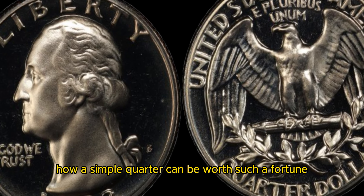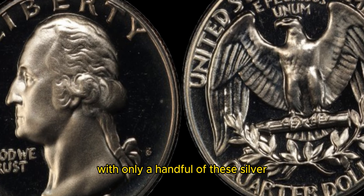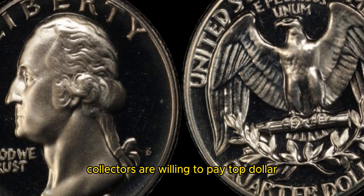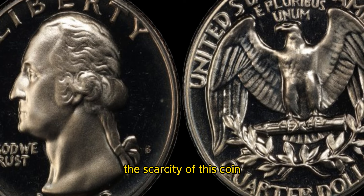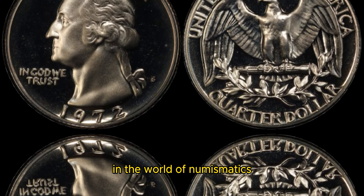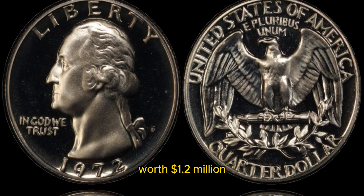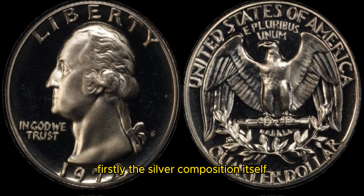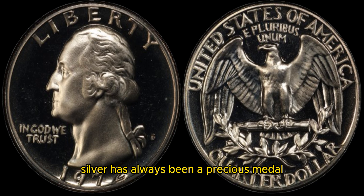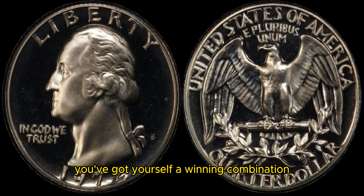You might be wondering how a simple quarter can be worth such a fortune. Well, it all comes down to supply and demand. With only a handful of these silver 1972 Washington quarters in existence, collectors are willing to pay top dollar to get their hands on one. The scarcity of this coin coupled with its historical significance makes it a highly sought-after piece in the world of numismatics. Firstly, the silver composition itself adds a significant amount to the coin's value. Silver has always been a precious metal, and when you combine that with the rarity of this specific quarter, you've got yourself a winning combination.